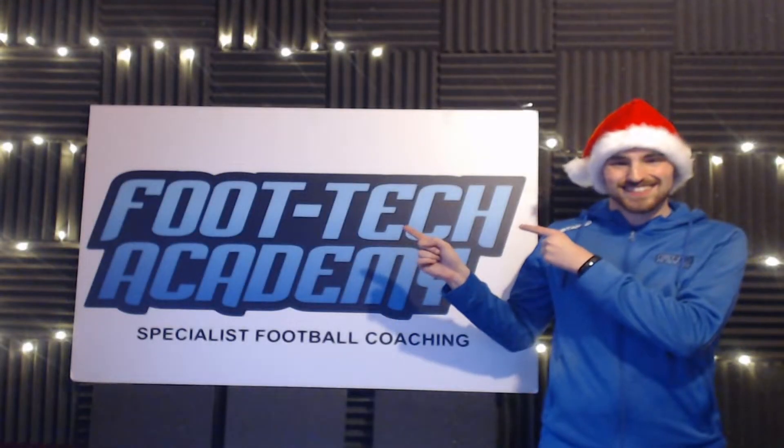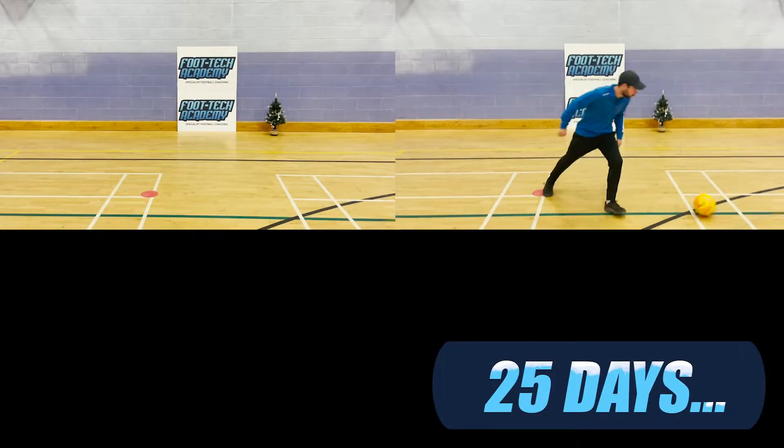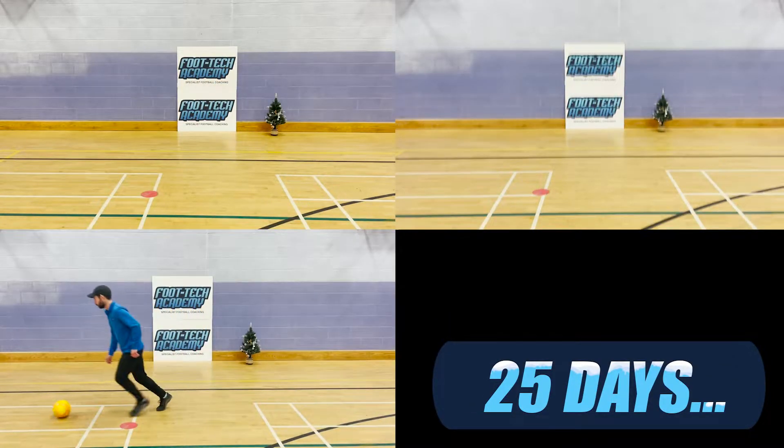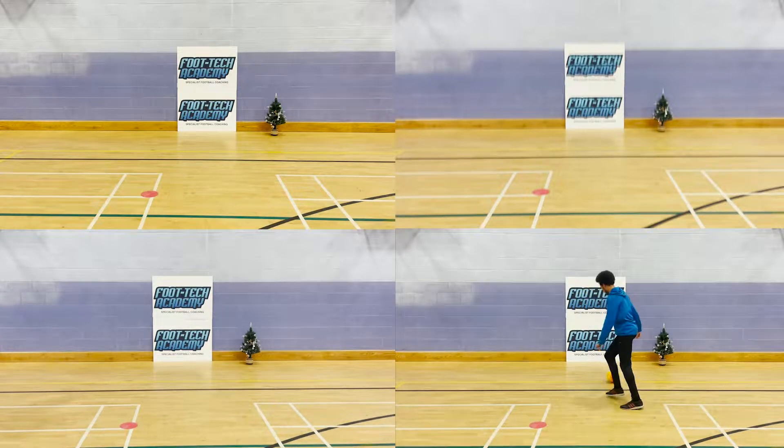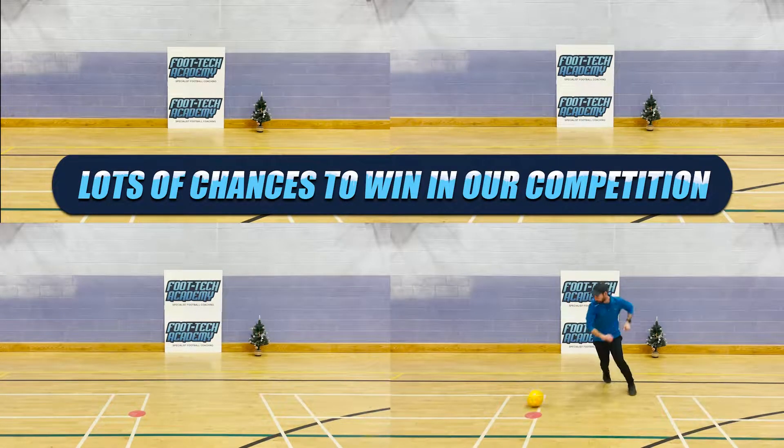Welcome to Foot Tech's Skillmas. Throughout December, we'll be releasing a new skill on our YouTube channel for you to try out. That's 25 days and 25 different skills. We're running a competition alongside this where you have the chance to win some awesome prizes. Find out how to enter at the end of the video. Without further ado, grab a ball and let's get started.